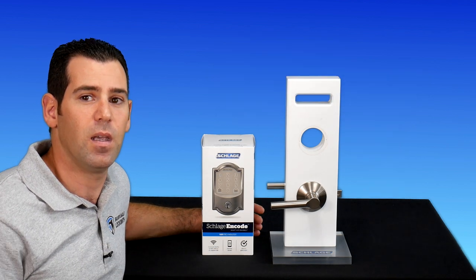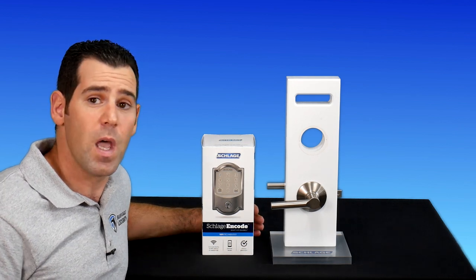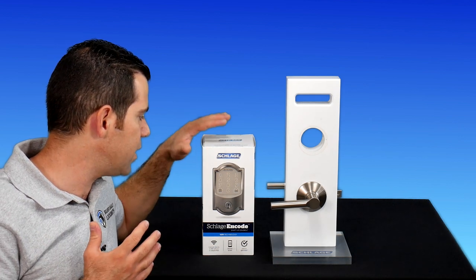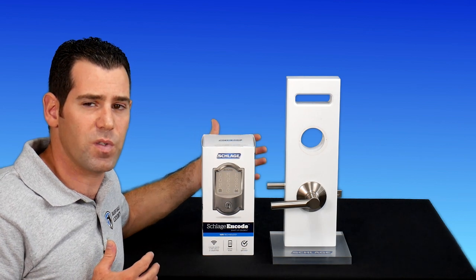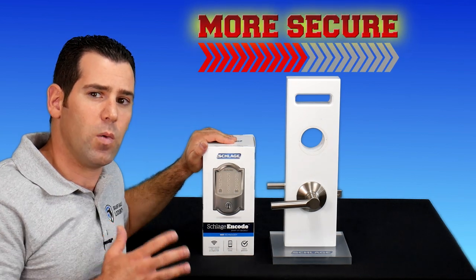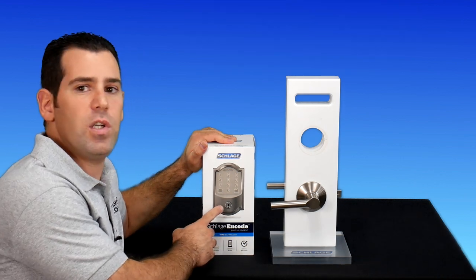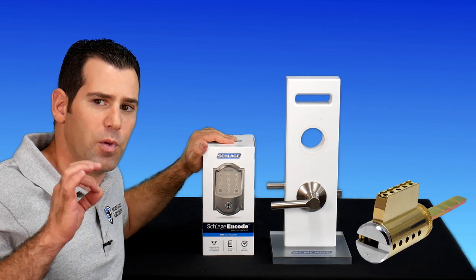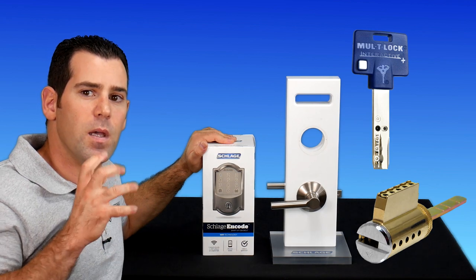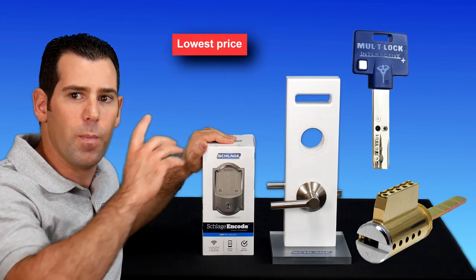Now let's move on to my professional tip on how you can make the Schlage Encode — and also previous versions like the Schlage Sense and the Schlage Connect — more secure. What you need to do is one simple upgrade: change the actual cylinder. You'll have to purchase a separate high-security cylinder, which professional locksmiths refer to as replacing the conventional standard Schlage cylinder.